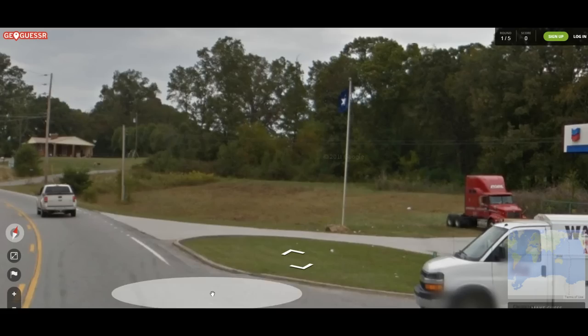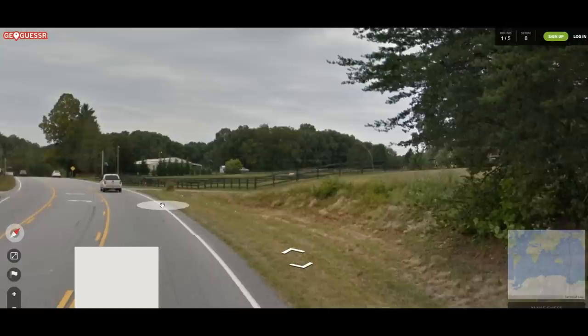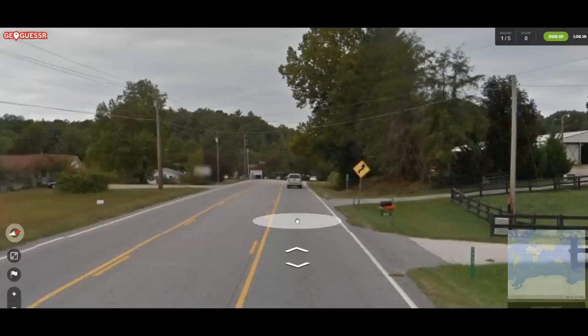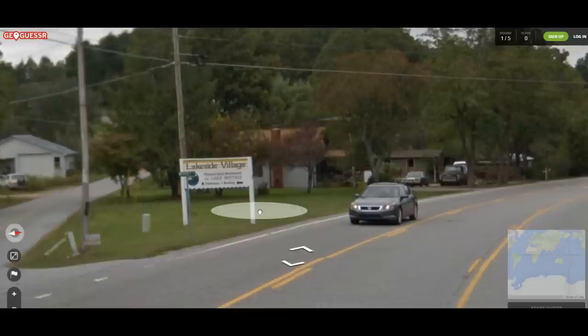Admittedly I don't know these area codes, so I think we're just going to keep moving a little bit here. Normally I might be more apt to guess early, but I want to make sure that we're doing this right. This could be Texas, it could be Louisiana, Kentucky. The Snapdragon Shop — that doesn't tell me too much. Lakeside Village, it's a lake.